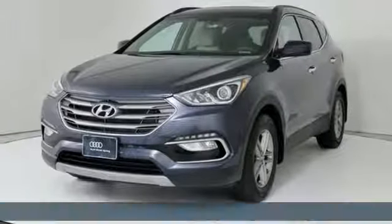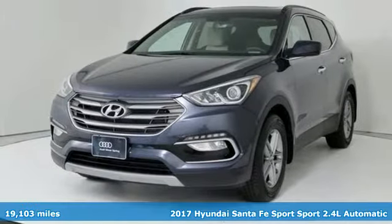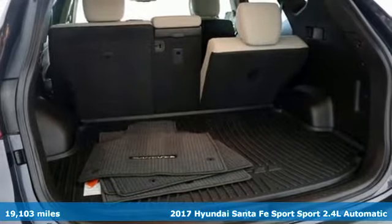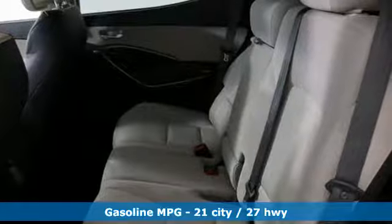Here's a 2017 Hyundai Santa Fe Sport. Hyundai's attention to detail means a better driving experience for you. It boasts an impressive list of features like these.